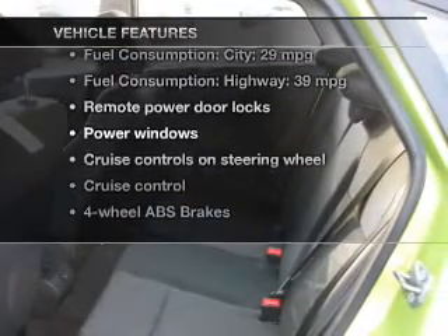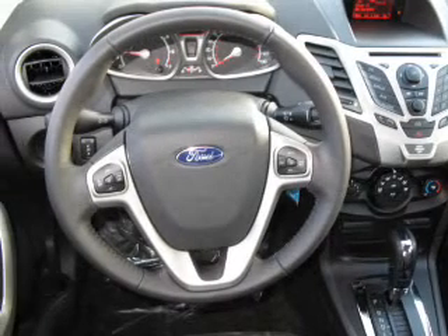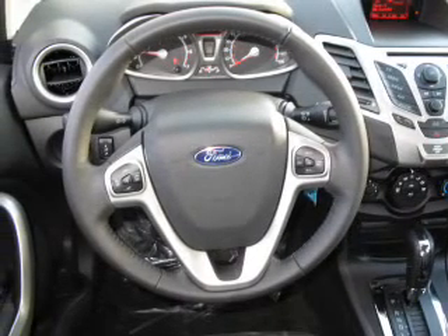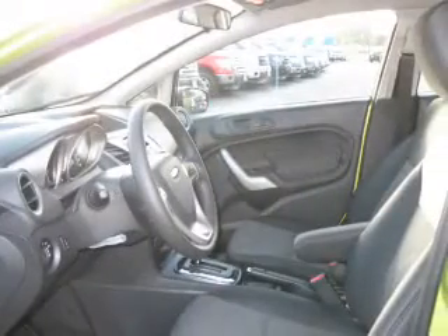you won't want to miss out on the opportunity to own this amazing ride. Keyless entry, power door locks, power windows, cruise control, Bluetooth wireless, an AM-FM stereo with a CD player, and satellite radio.